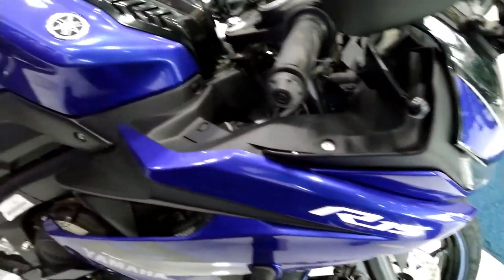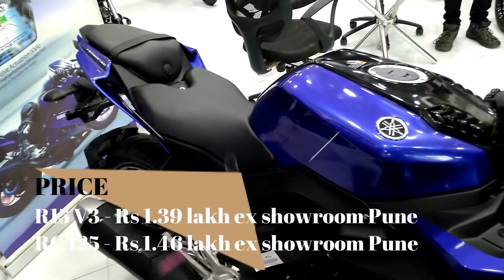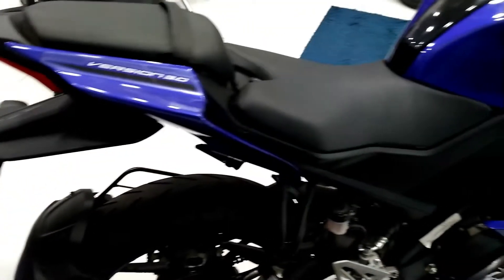Now coming to the most important part, which is the pricing. R15 V3 is priced at Rs 1.39 lakh at showroom Pune whereas RC125 is priced at Rs 1.46 lakh at showroom Pune.